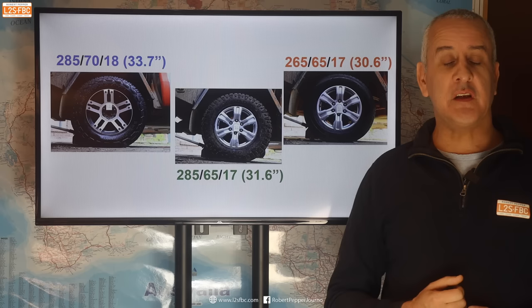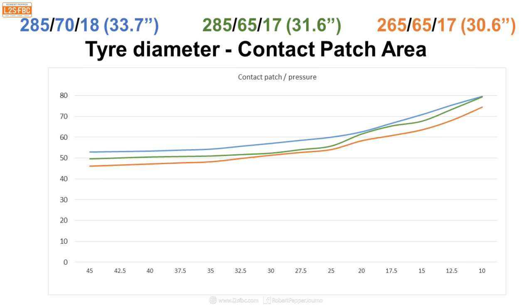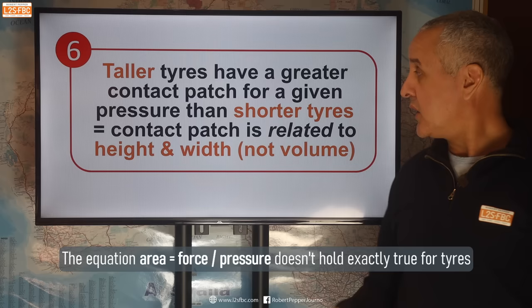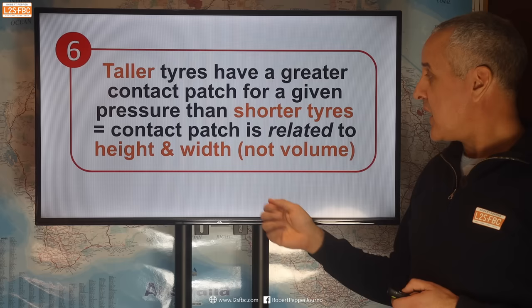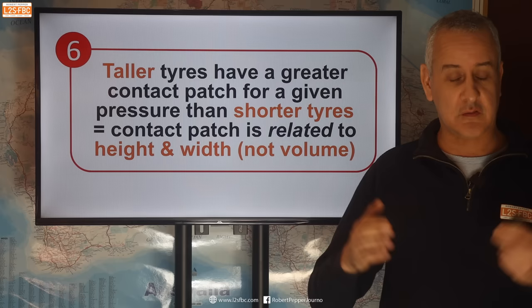Let's look at the effect of contact patch with tyre diameter, or tyre height. With a 33.7-inch tyre, a 31-inch and a 30-inch, plotting all the results shows the greatest contact patch is, of course, with the tallest diameter tyre. This shouldn't happen according to classical physics, but that seems to be the case with other measurements I've had. So the summary is: taller tyres have a greater contact patch for a given pressure than shorter tyres, and we can say the contact patch is related to the height and width of the tyre, but not the volume.